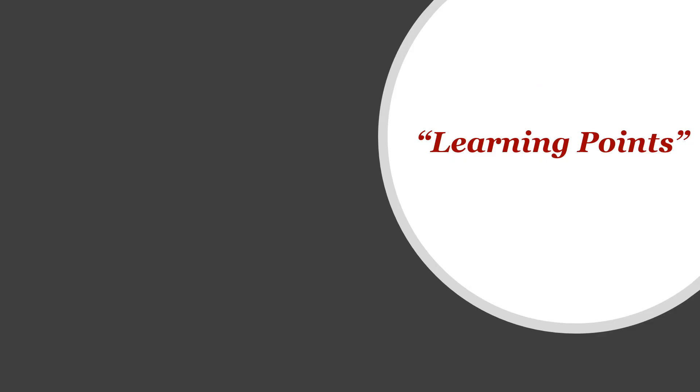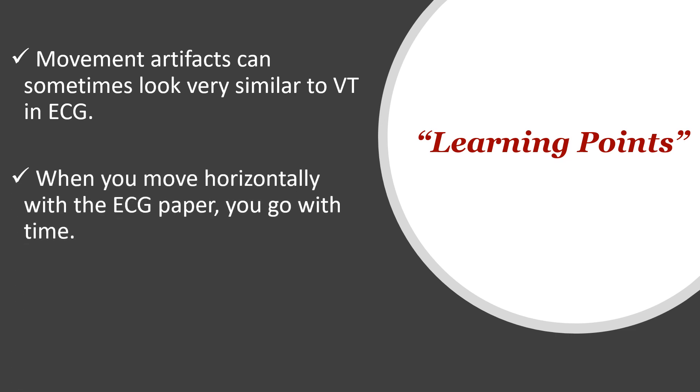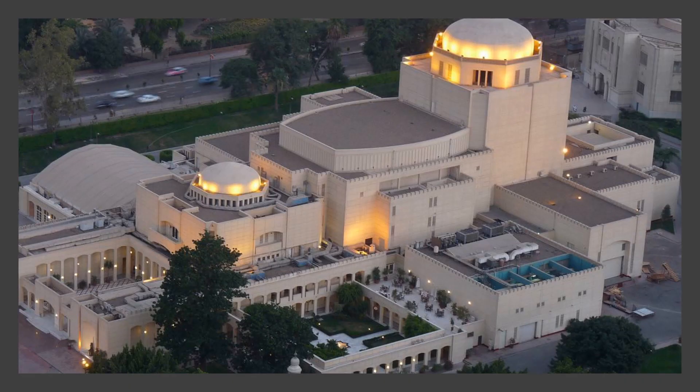Our learning points: movement artifacts can sometimes look very similar to VT on an ECG. When you move horizontally with the ECG paper you go with time, but if you go vertically, time stops. Thank you very much for your time, and I'll leave you now with a photo of the Cairo Opera House, hoping to talk to you again very soon. Stay safe. Bye for now.